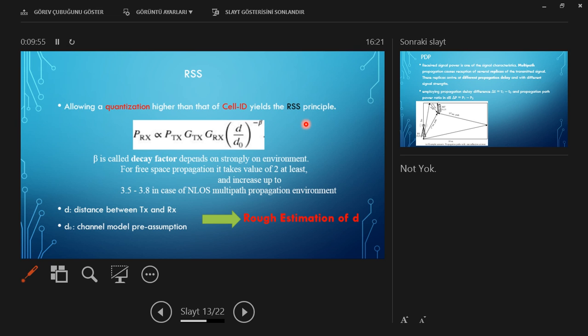When we compare received signal strength with cell ID: in cell ID there is a threshold, and the signal falls below the threshold. So RSS can be seen as a quantization of cell ID. The received power is related to transmitted power, antenna gains, and distance. Beta is the decay factor, which depends on the environment and can be retrieved from a database. For free space propagation, it takes a value of at least 2, increasing up to 3.5 or 3.8 in non-line-of-sight, multipath propagation environments.